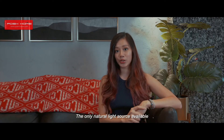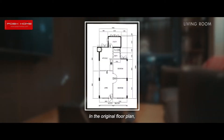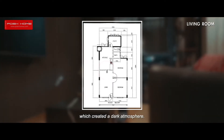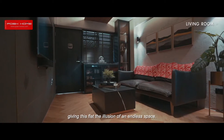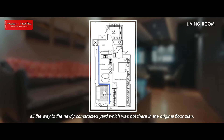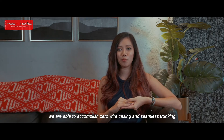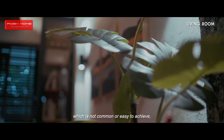The only natural light source available is at the front entrance all the way to the back window of the unit. In the original floor plan, the wall was blocking the sunlight from entering the unit, which created a dark atmosphere. With that in mind, we wanted to remove the blockage and hack down the walls, giving this flat the illusion of an endless space. This open concept connects the living room all the way to the newly constructed yard, which was not there in the original floor plan. This project is one of our proudest because we were able to accomplish zero wire casing and seamless trunking in a HDB flat, which is not common or easy to achieve.